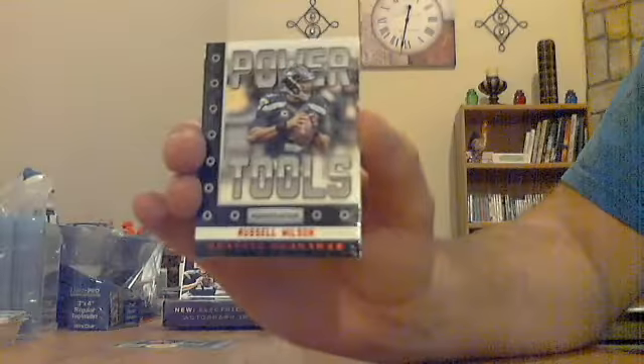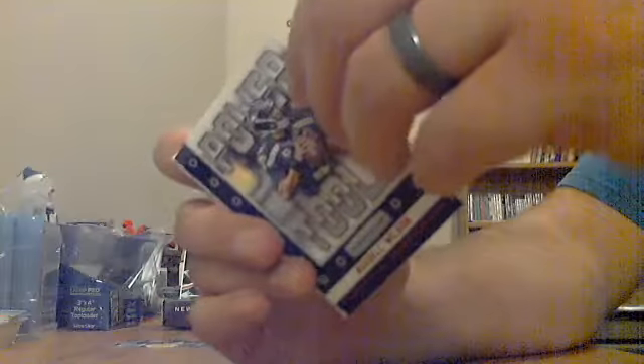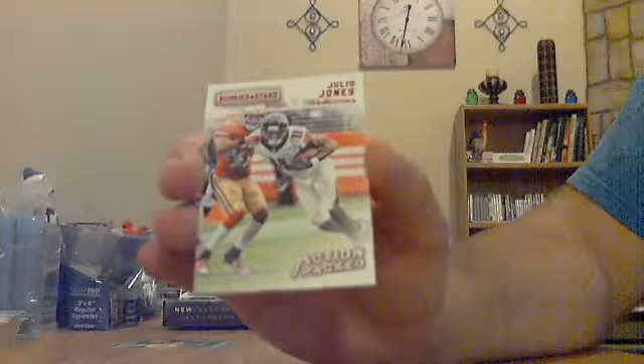More red text: Russell Wilson Power Tools for the Seahawks, not numbered — I think those are parallels since the text is in red. Tom Brady Standing Ovation red text insert, not numbered. Julio Jones Action Packed for the Falcons, not numbered. And a backwards one for the Dolphins.